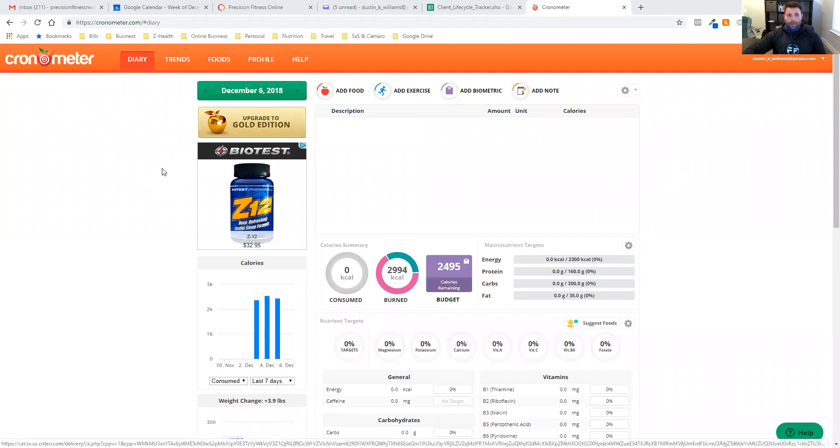Chronometer is definitely the one you want for tracking calories and macronutrients like fats, proteins, and carbs. Other apps like MyFitnessPal are good at that, but Chronometer is way better at tracking your micros. So if you want to pay attention to your vitamins and minerals, this is definitely the app you need. I want to go over a few things to make sure everything is clear on the best way to track it.